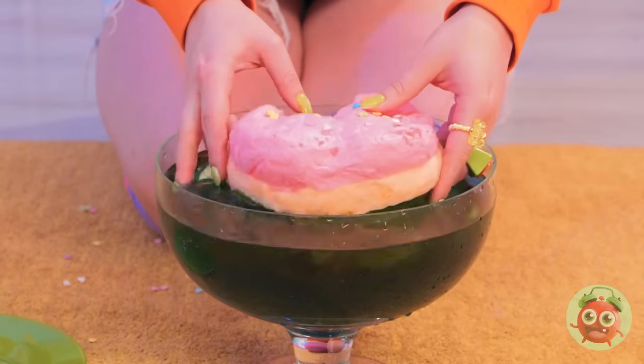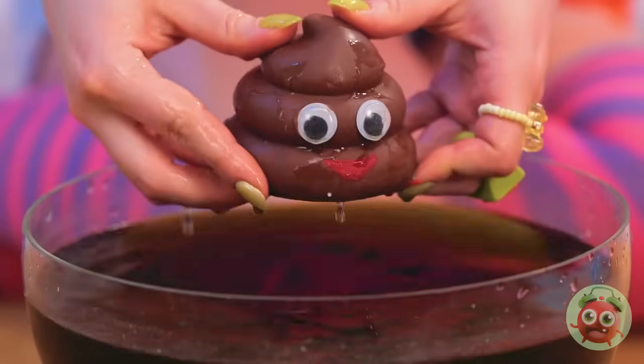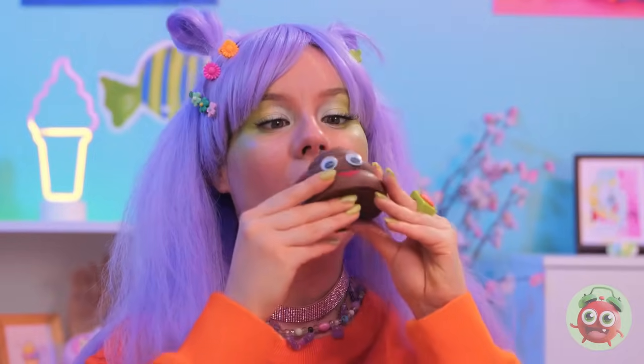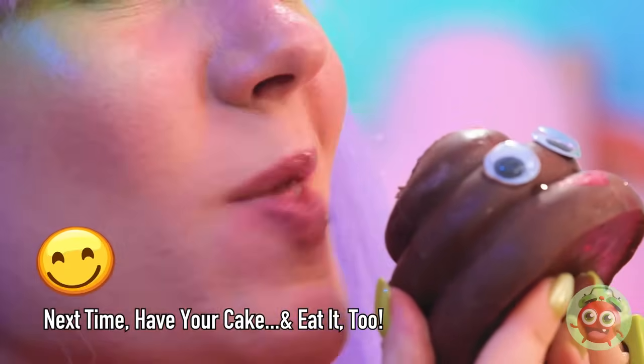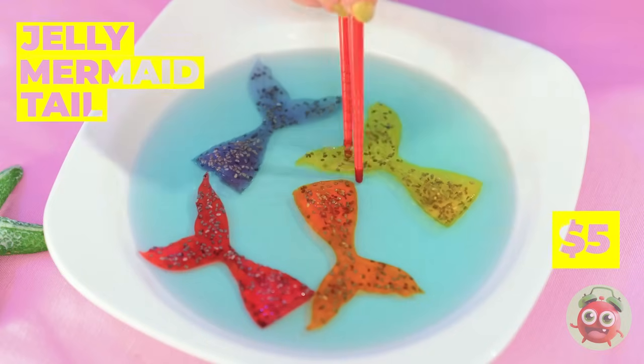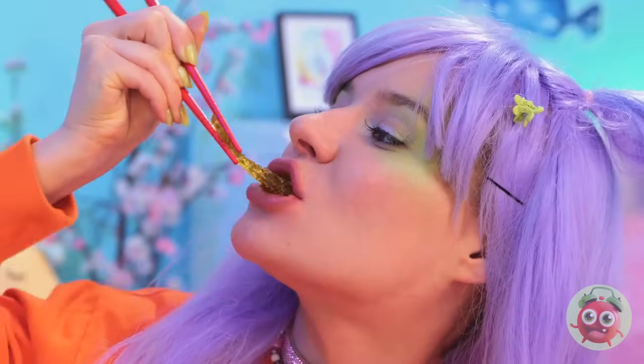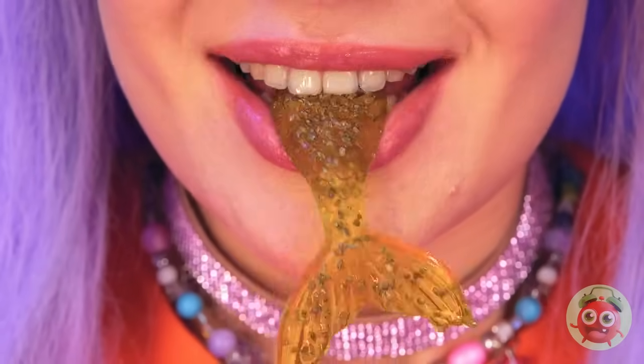The whole thing just melts away. There's something inside. Mmm, and it tastes like chocolate. Jelly mermaid sashimi — have a bite. It's the catch of the day.